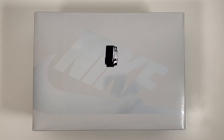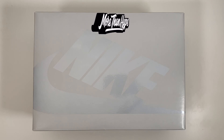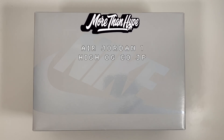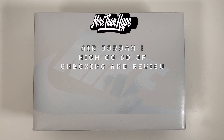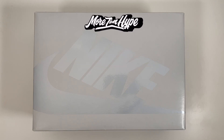What's up sneaker fans, thanks for tuning in to another More Than Hype unboxing and review. Today we're taking a look at a very special pair of shoes, one I've personally been really excited to share with you. It's none other than the Air Jordan 1 Code.JP in this white and navy colorway.